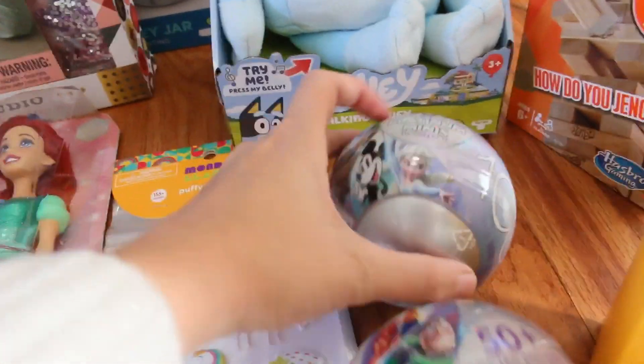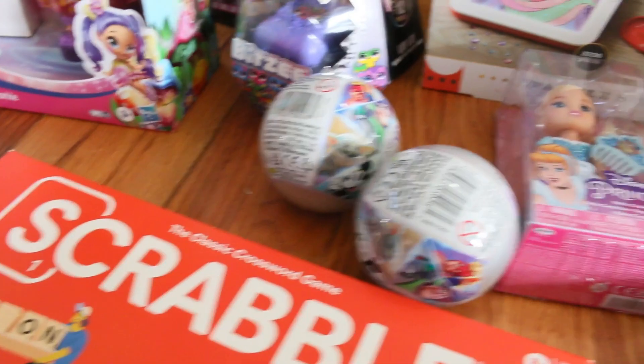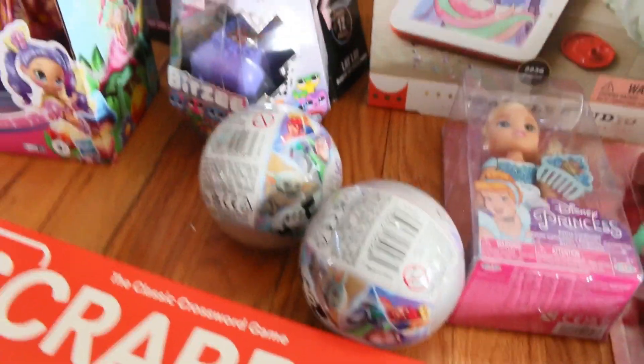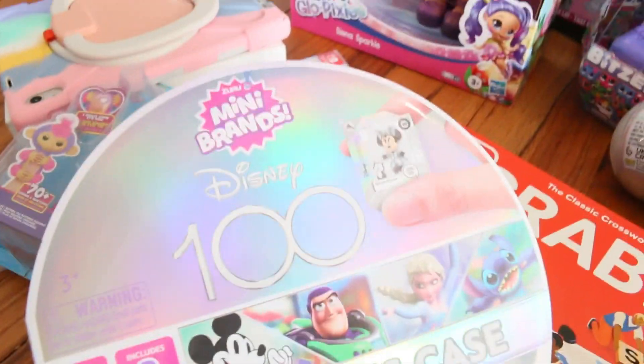Every year she gets Surprise Mini Brands, so I got four of these and I'm hoping it's a good variety and not too many duplicates. And then I finally got her a collector's case for these. If there are duplicates, she can just trade with her friends. This case is too cute.